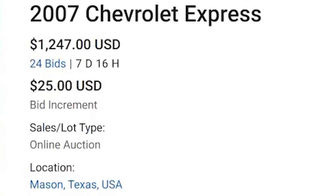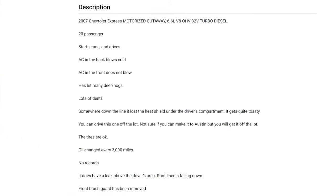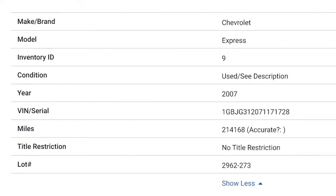The next bus we're taking a look at is a 2007 Chevy Express with a current bid of $1,247 in Mason, Texas. The description says it's a 20-passenger bus that starts, runs, and drives. The back AC works, but the front AC does not. It has hit many deer and hogs, so there's a lot of dents on there. The tires are okay, the oil was changed every 3,000 miles, and it has 214,000 miles on it.